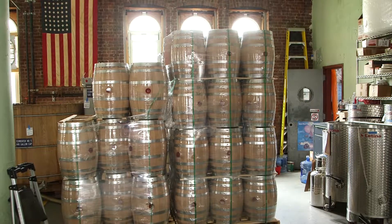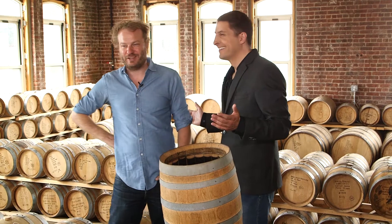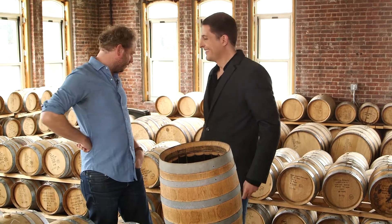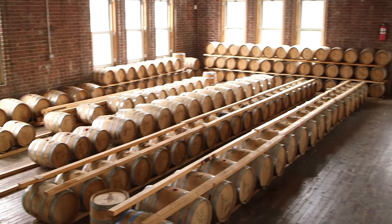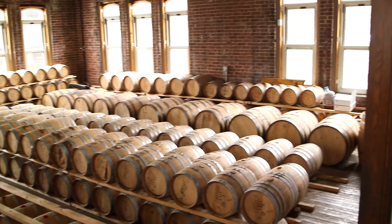Which brings us to the last stop: the Barrel Room. In this room we have about 500 barrels aging. Overall, we have about 3,500 barrels aging. But this room keeps all of the whiskey that is a little more on the experimental side.